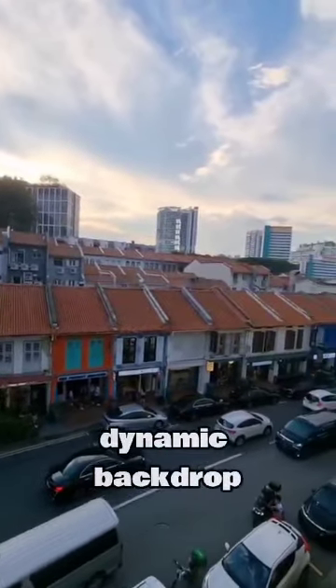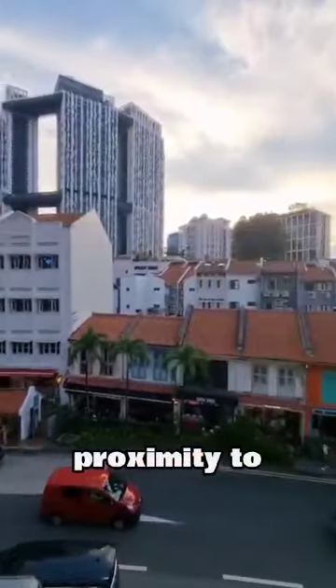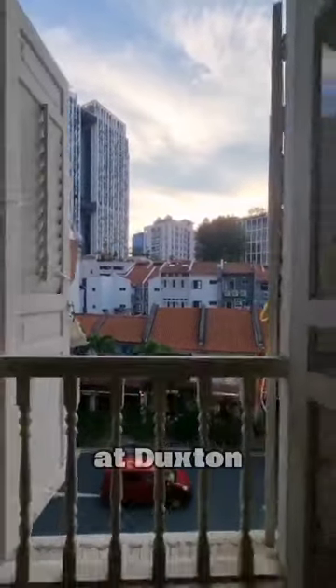Offering a dynamic backdrop to your daily ventures. Not to mention, you'll be in close proximity to the iconic Pinnacle at Duxton, adding reputation to your business address.